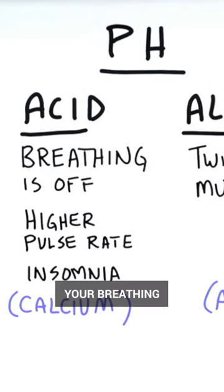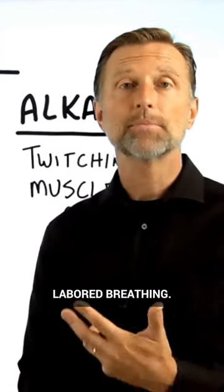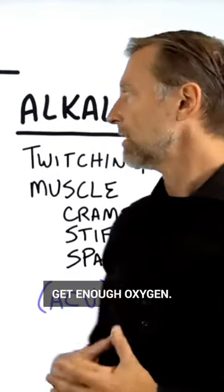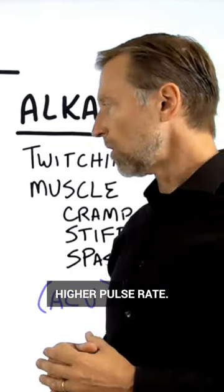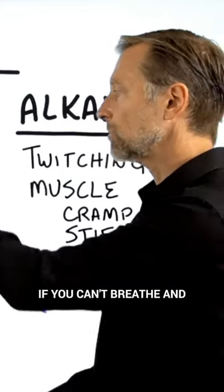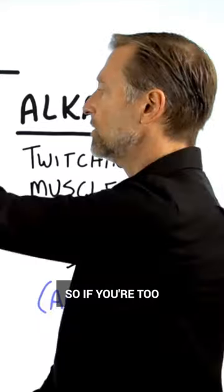If you're too acid, your breathing is going to be off. You're going to have labored breathing. You're going to feel like you have air hunger, like you just can't get enough oxygen. You may have a higher pulse rate and you may have insomnia. Of course, you're going to have insomnia if you can't breathe and you have a high pulse rate.